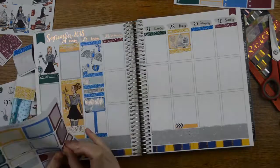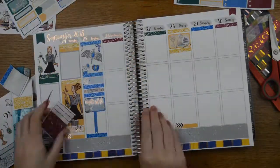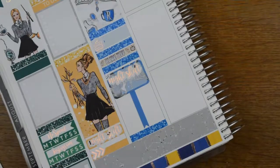The reason Monday to Thursday are really full and Friday, Saturday, Sunday are basically blank is because I'm working night shifts Monday, Tuesday, Wednesday, Thursday night.